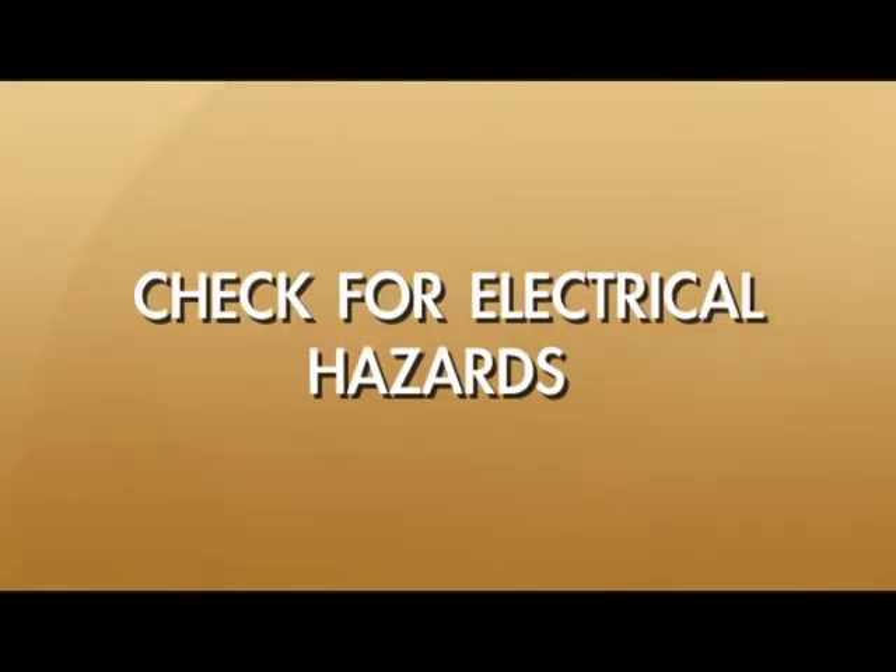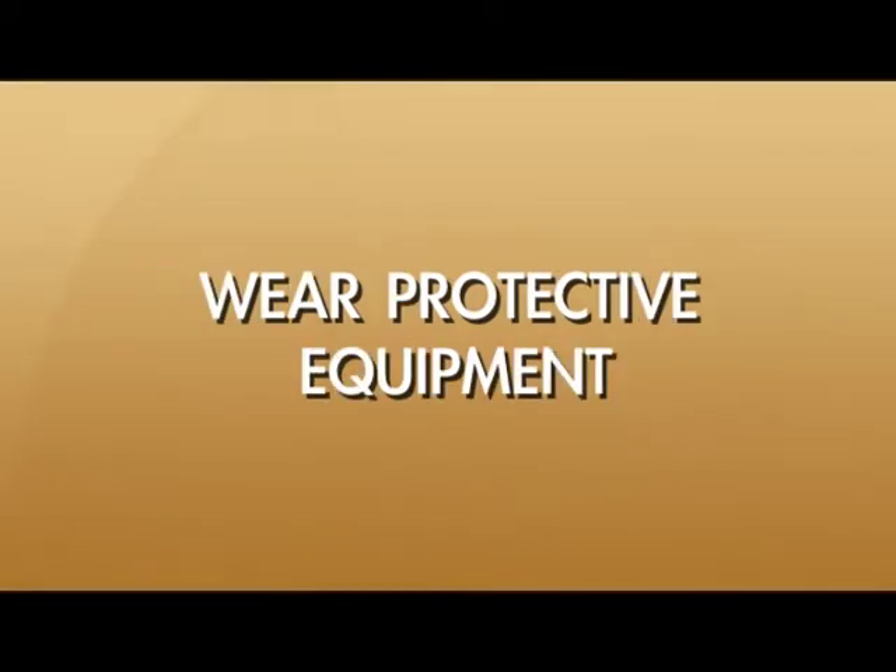This could include cutting the power off yourself or calling your electrical utility to cut the power off for you. In addition, you need to wear the proper protective equipment — gloves, boots, protective clothing, and eye protection as well. During the cleanup, you want to make sure that you're not touching your eyes, hands, or face — anything that could cause an infection.